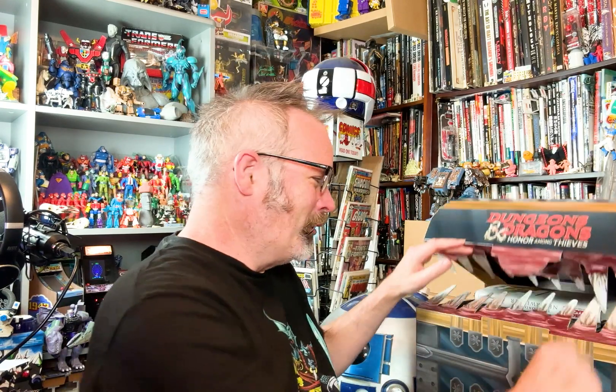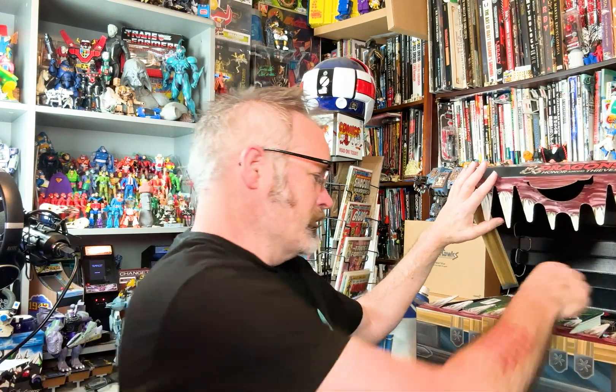Right off the bat we've got a book - Dungeons and Dragons: Honor Among Thieves, which is the name of this movie - and it says 'The Road to Neverwinter.' It obviously focuses on Chris Pine's bard character. It's a prequel - very cool. I'm gonna read that. Back into the treasure chest - another book, this one is 'The Druid's Call,' and it features one of the main characters. Another prequel to what's going on in the movie - great, fantastic!